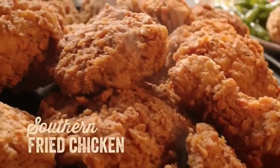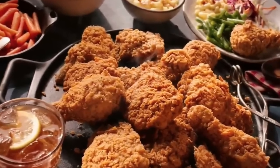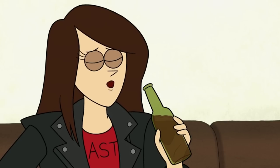But before you dig into a golden brown thigh or breast, there's something you should probably know — what exactly is in it? The chicken isn't made with any grotesque ingredients, but that doesn't mean it's good for you. That's why it tastes so good.